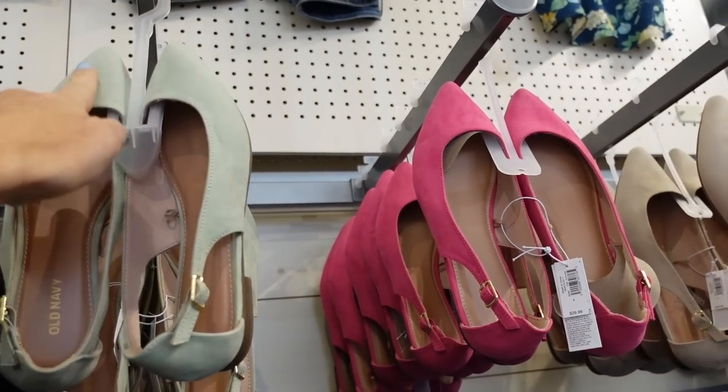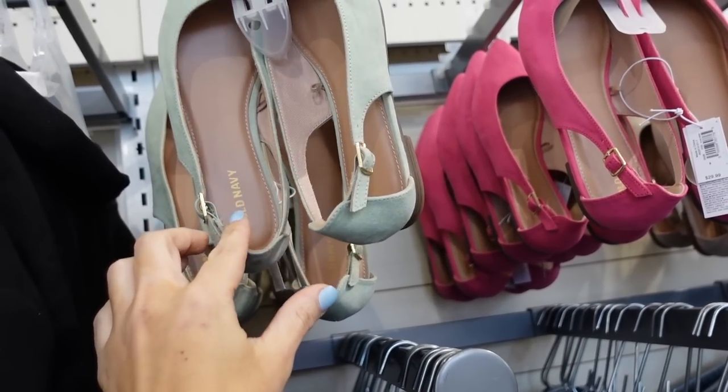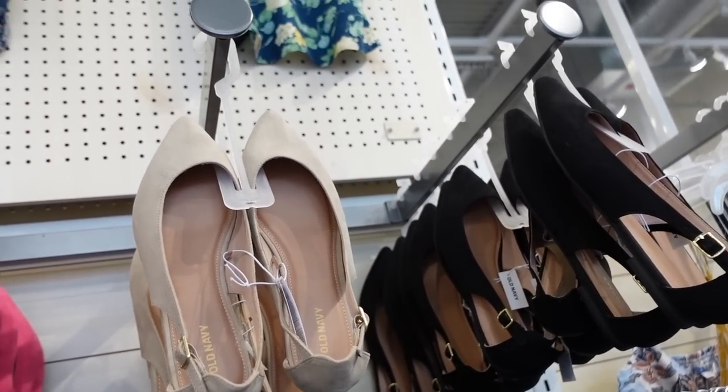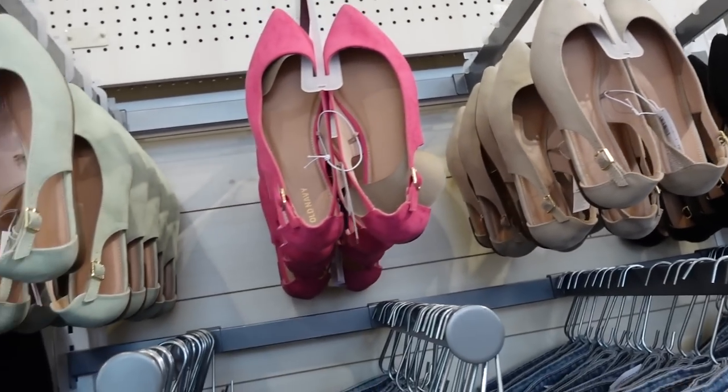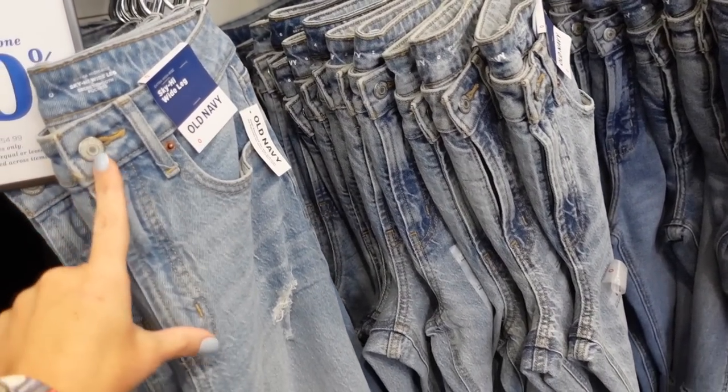Seeing new colors in the little sling backs — these have a pointed toe, are completely flat, and the heel has a buckle detail. They come in green, pink, beige, and black for $29.99.